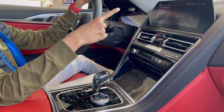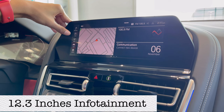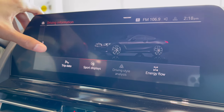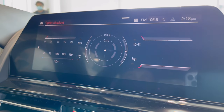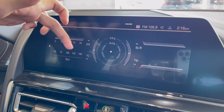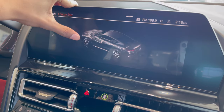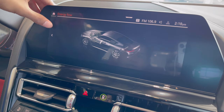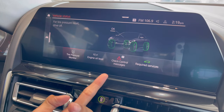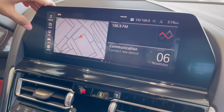This car has the latest iDrive system. There are shortcut buttons for media, phone, navigation, car, and apps. There is driving information such as trip data and sports display showing horsepower, outside temperature, G-force meter, PSI, and oil temperature. There is a driving style assistant and energy flow display. Under vehicle status you can check tire pressure, engine oil level, and battery, plus required service warnings.